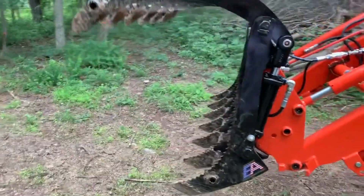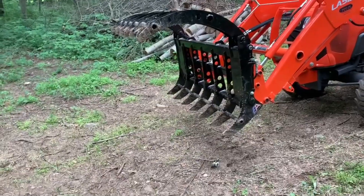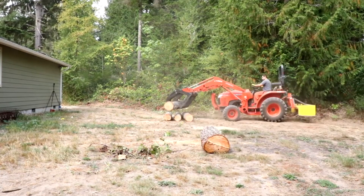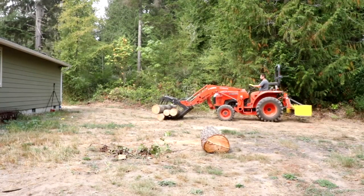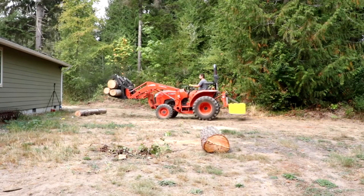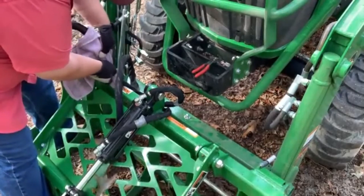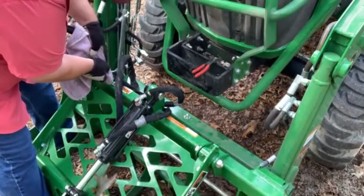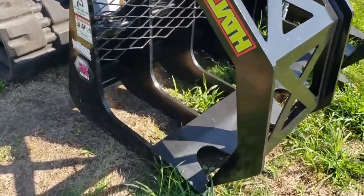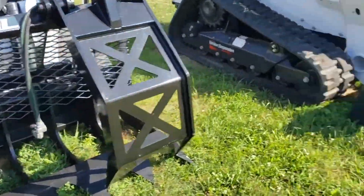Grapples can be attached to a variety of machines including skid-steer loaders, wheel loaders, and excavators. Depending on the type and size, grapples can range from $2,000 to over $10,000. Regularly check the grapple's hydraulic lines for leaks and inspect the grapple teeth for excessive wear or damage. Leading manufacturers like Kinshofer, Bobcat, and Rotabek are known for their high-quality grapples.